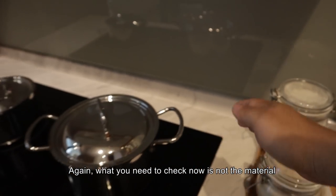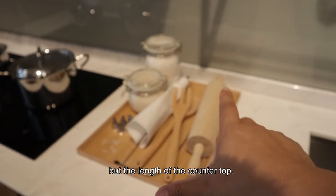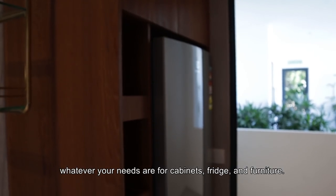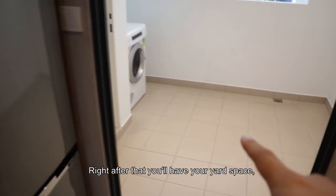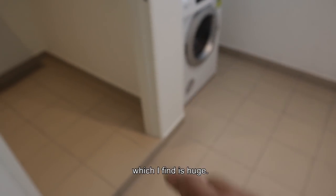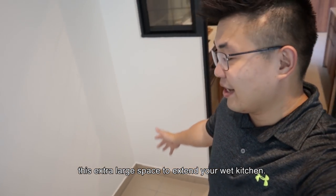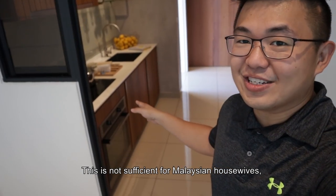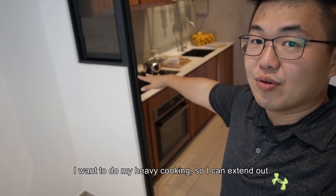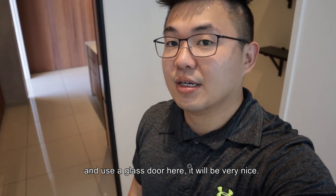What you need to check now is not whatever material it is, but the length of the countertop — whatever space that is actually provided that can accommodate your needs for cabinet trees, fridge, and furniture. After that, you will have your yard space, which I find is very, very huge. There's also a suggestion where you can actually use this extra large space to put your wet kitchen — for Malaysian housewives who want to do their cooking, you can actually build outside with a glass door. It will be very, very nice.